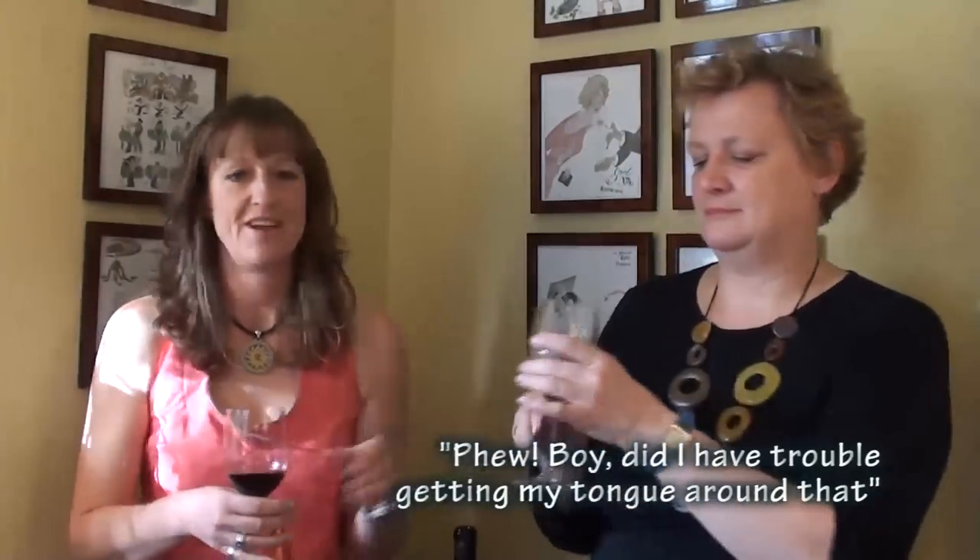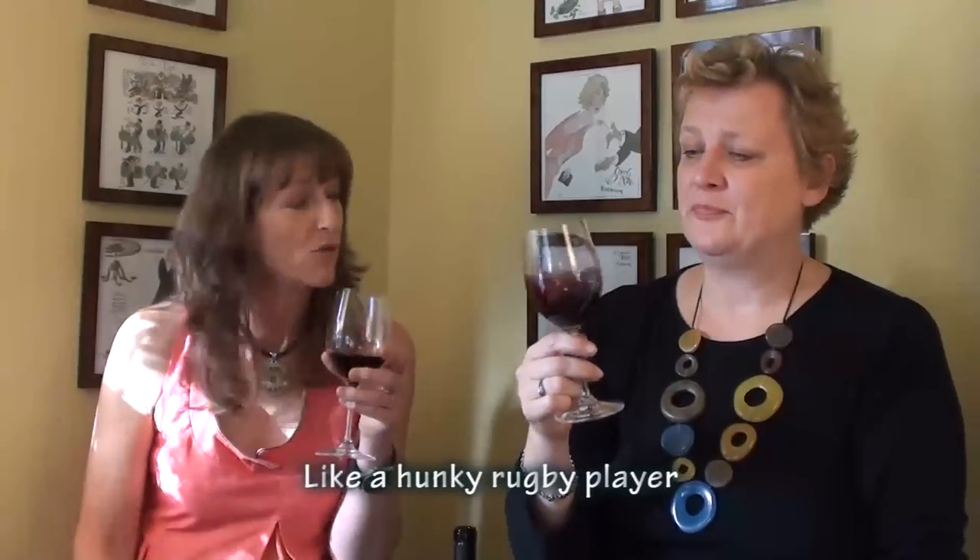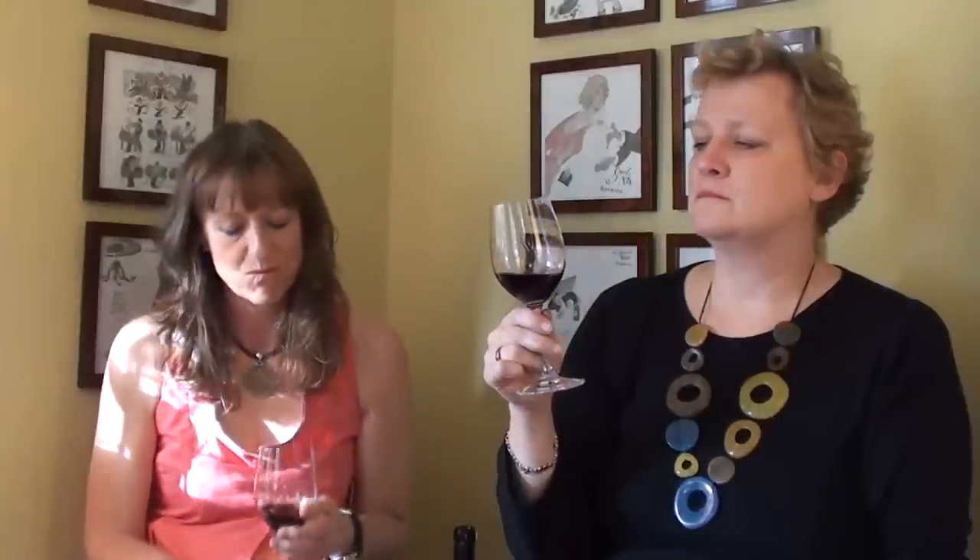Our last wine is the Luigi Bosco Reserva Malbec, 2008 vintage, at £11.99 from loveyourwine.co.uk and £13 from bancroftwines.com. We couldn't do a programme featuring Argentina without having a Malbec — it is the flagship red grape of the country. Just smell that — spice and pepper and a little bit of mocha, some lovely dark fruit. It's juicy, it's fruity, there's some oak flavours, and it has 14% alcohol. It's bright, juicy, ripe, refreshing fruit, with a bit of refinement and elegance.